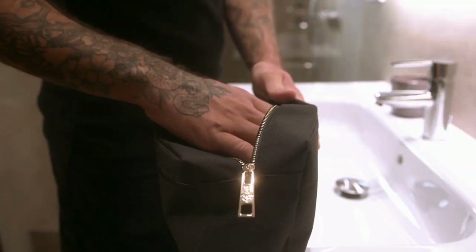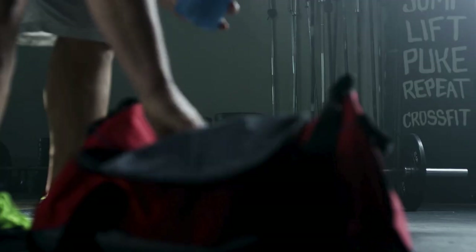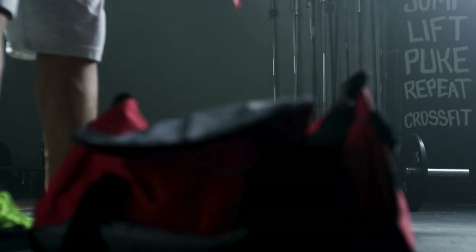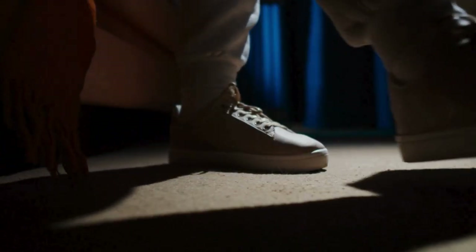Number two, a bag with essentials. Keep a small bag with toiletries, a change of clothes, and any personal items you might need. This is perfect for those unexpected overnight stays, long trips, or even just freshening up after the gym. Having this bag ready to go means you're always prepared, no matter what your day throws at you.